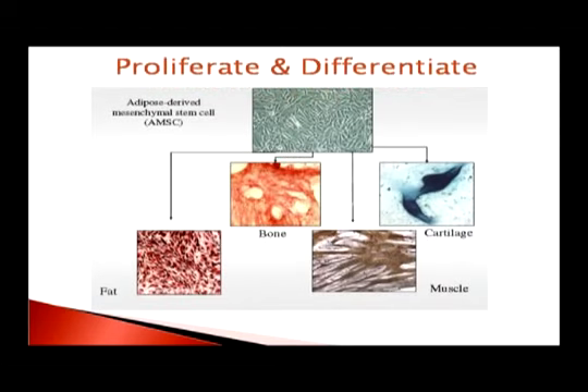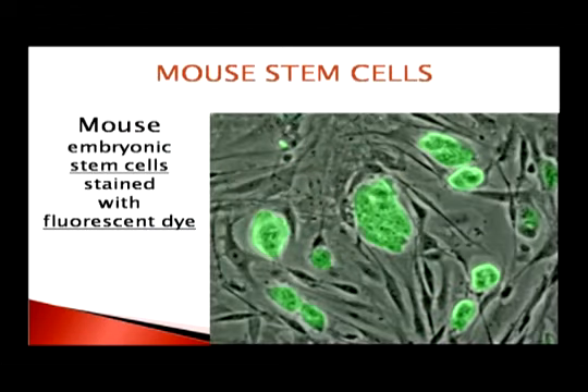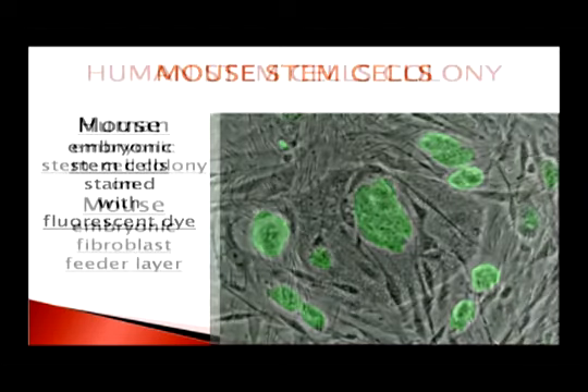In that first picture at the top, you can see all the cells are the same — they are dividing rapidly. It takes about four cells to divide to form a new cell. In the next pictures, you can see differentiation — division into fat, bone, cartilage, muscle, and everything else. This is a stem cell of a mouse; some cells have been dyed with fluorescent dye. And this is a colony of human stem cells grown in feeder cells — mouse fibroblasts.